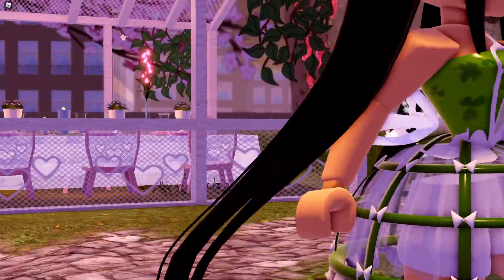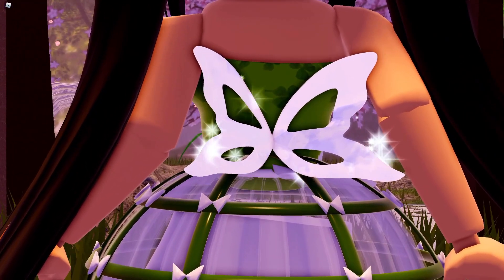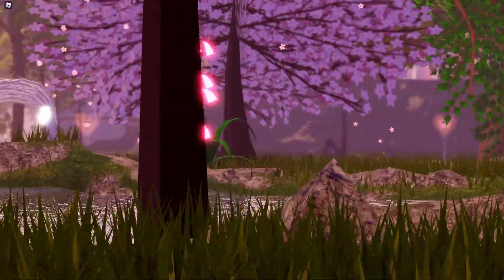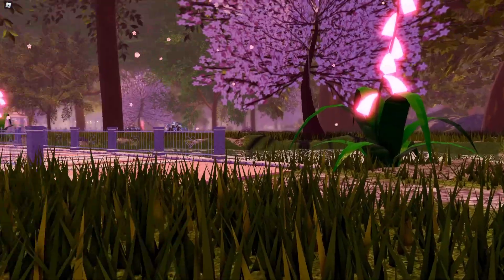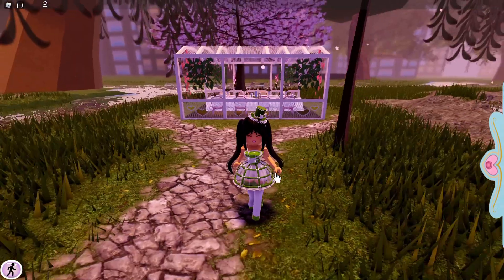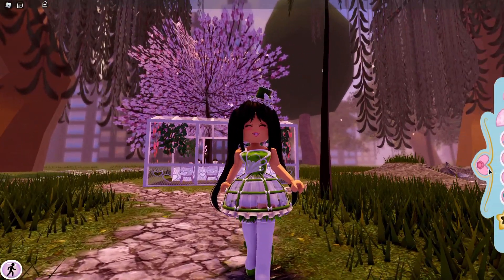If you turn around, you get butterfly wings — that's so cute! It's such a unique little feature of the corset, and I think that's why it makes this list. I do struggle with crystal ball passes, but this is one of my favorite corsets. It's very unique and I think it is one that everyone needs to go and pick up.